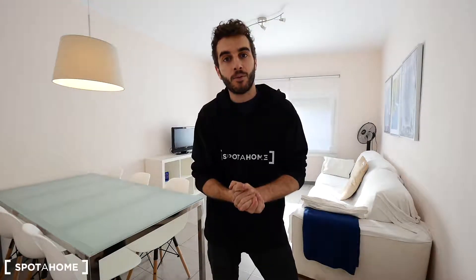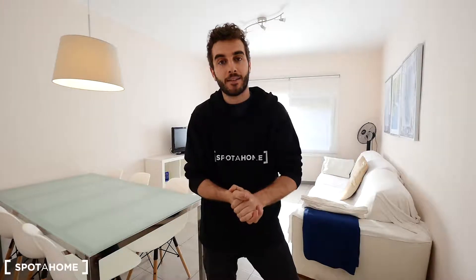Hey guys, what's up, this is Charlie from Spotahome. Today we are in the street Carré Grande de San Andreu, in the neighborhood of San Andreu, also next to the metro station San Andreu, where you can get the metro or the bus to go to the downtown, so it's really easy and it's really well connected.